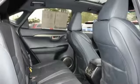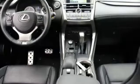Power passenger seat, all-wheel drive, backup camera, navigation system, traction control, and heated seats.